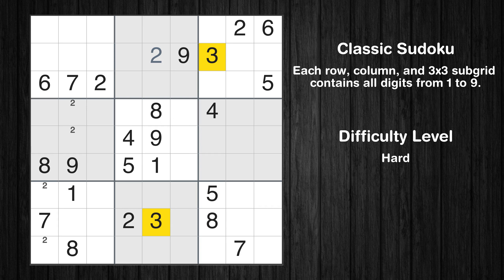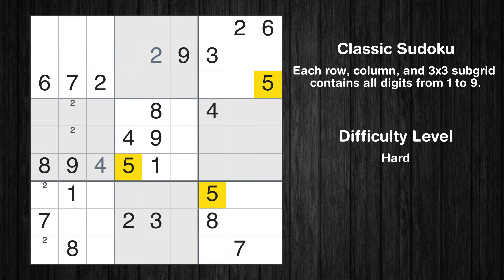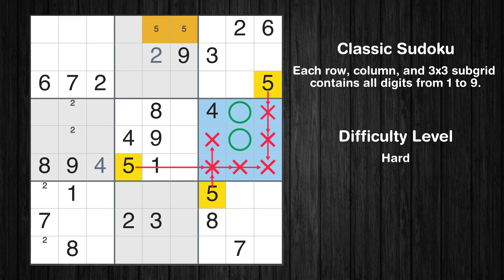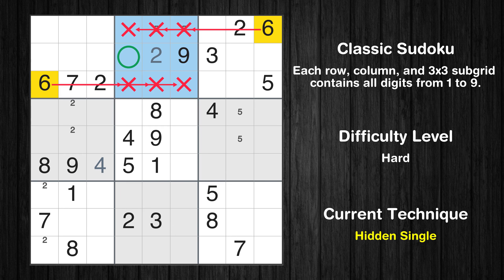Let's move to number 3 — there's nothing we can do with it right now. Let's move to number 4: in the fourth block, the number 4 can be directly placed. Let's move to number 5: only two positions left in the second box, and only two positions left in the sixth box where value 5 can be placed. In the second block, the number 6 can be directly placed.